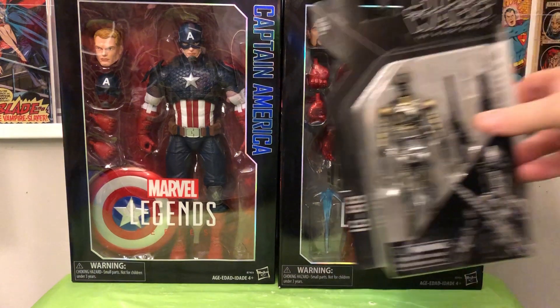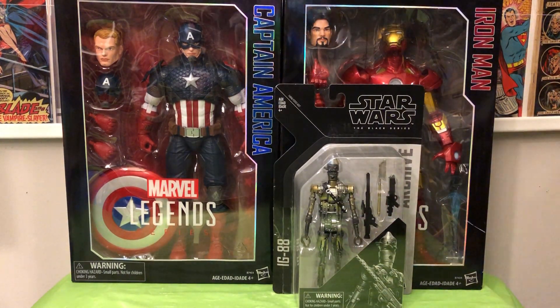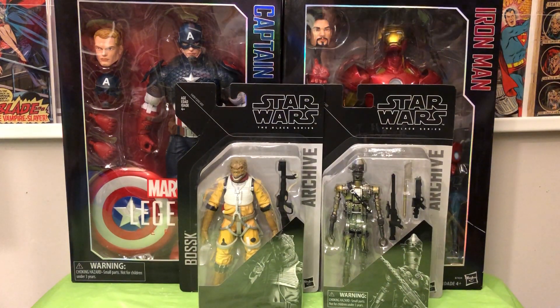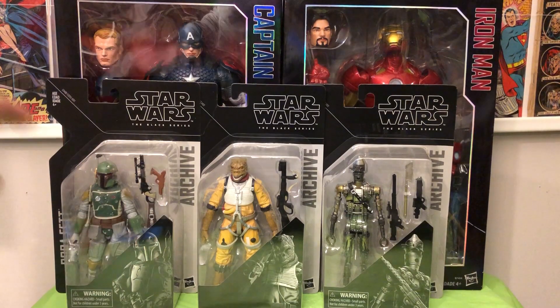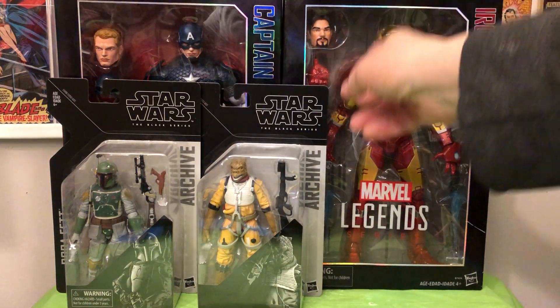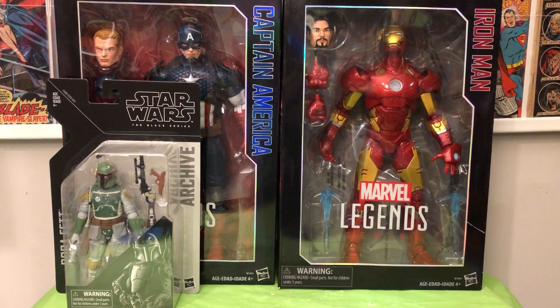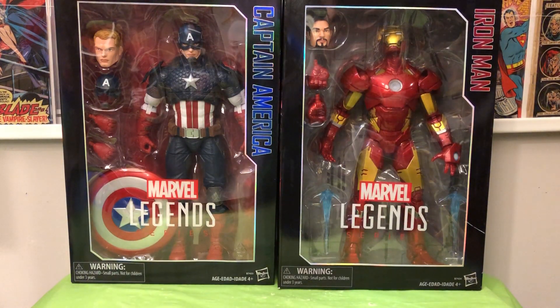In addition to the Marvel Legends Icons figures, I got these Star Wars archive figures. Thanks to TwoMua, he was able to find, for me, the Bossk and the Fett figures. I found the IG-88 on my own. I wanted to get all the bounty hunters, and thanks to him I was able to pull that off. Tried like hell to find them locally, just couldn't find them — toy scalpers just grabbed them all. I went to Targets and Walmarts and was unsuccessful.